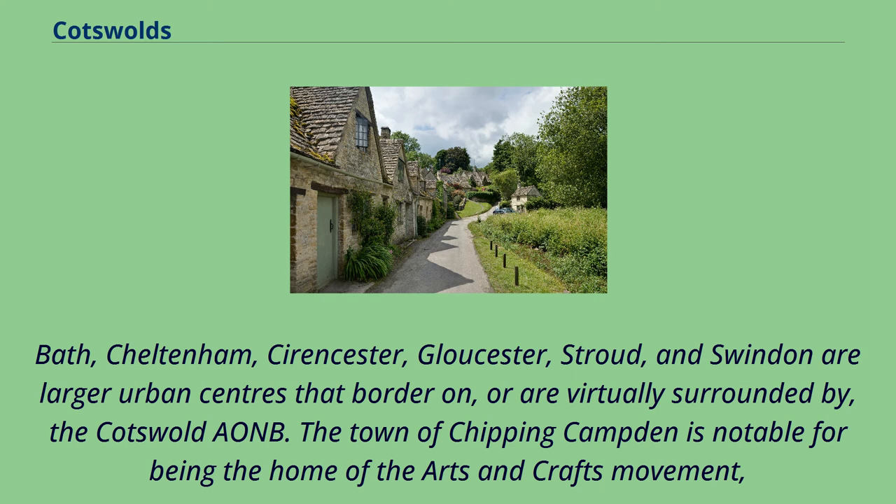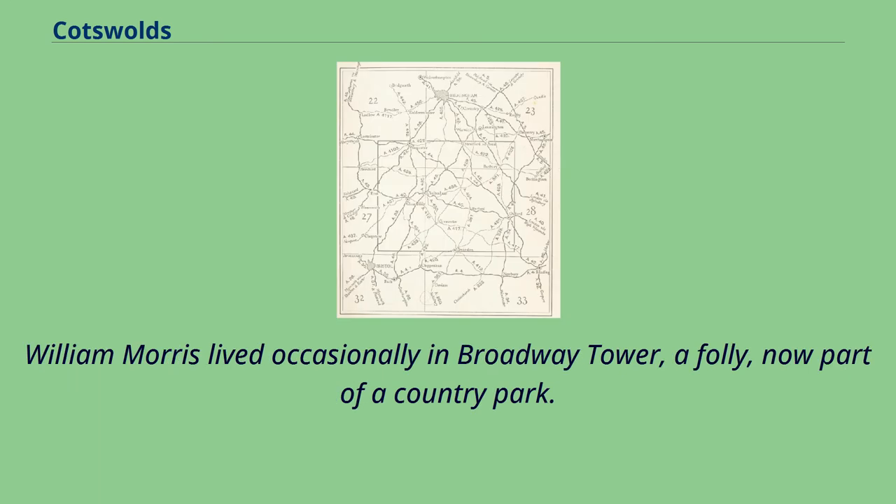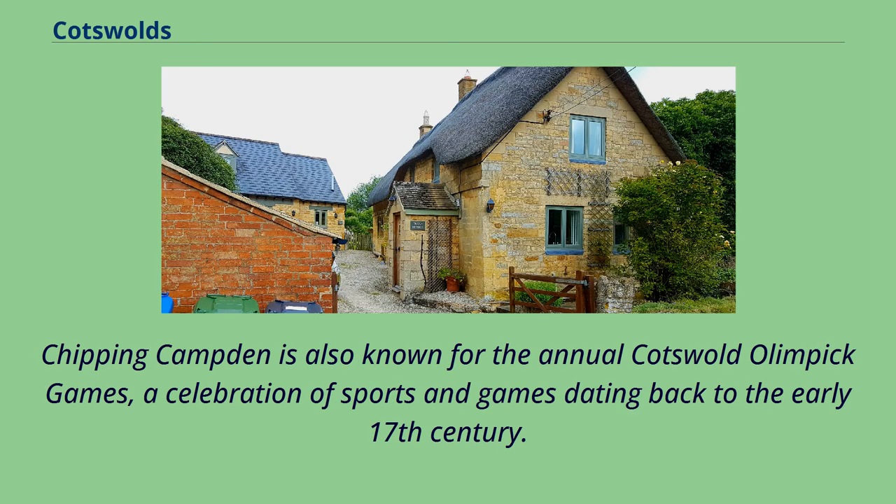The town of Chipping Campden is notable for being the home of the Arts and Crafts movement, founded by William Morris at the end of the 19th and beginning of the 20th centuries. William Morris lived occasionally in Broadway Tower, a folly now part of a country park. Chipping Campden is also known for the annual Cotswold Olympic Games, a celebration of sports and games dating back to the early 17th century.